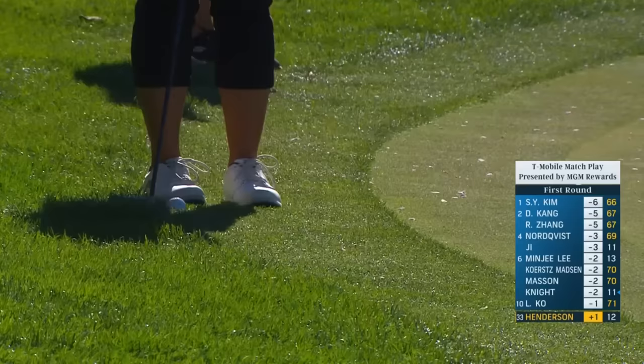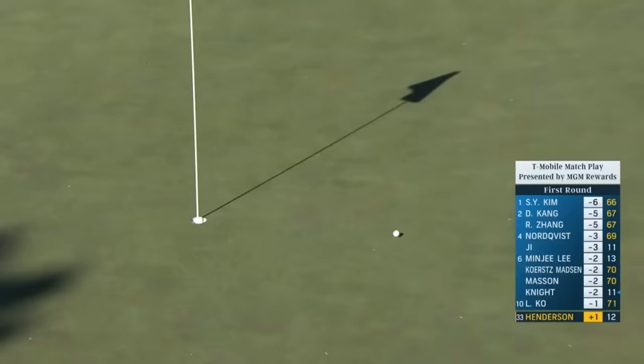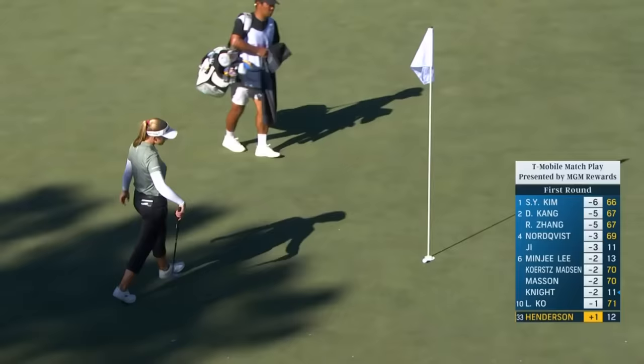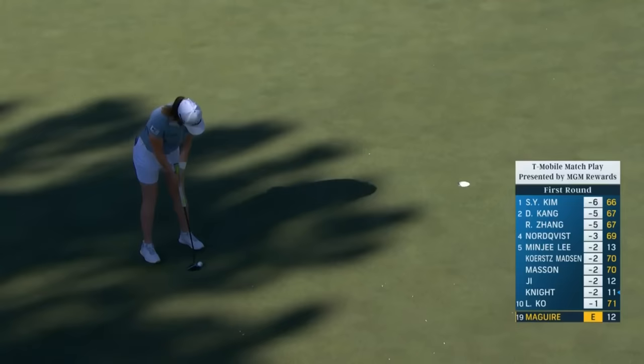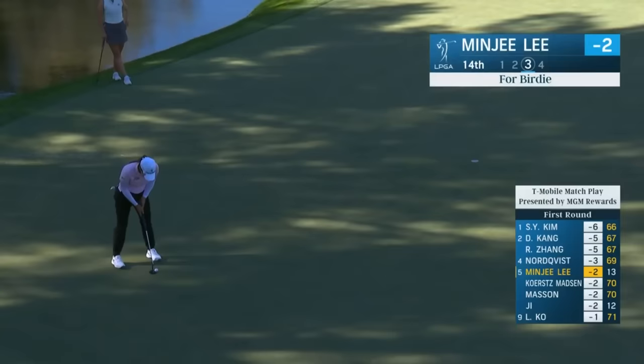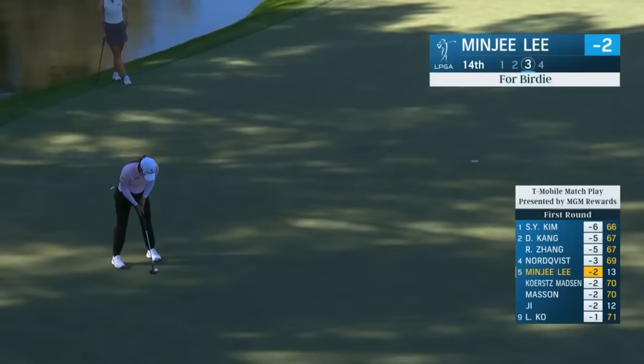Same technique that she used earlier. Oh, it's right on line — it needed just a fraction more. Great touch though from Brooke. You've heard time and again players talk about Shadow Creek and say you've got to miss it in the right spot — I think that was an example there. Leona Maguire for a birdie — she can't believe that broke, and I can't either. She normally makes those.